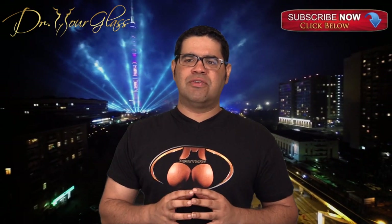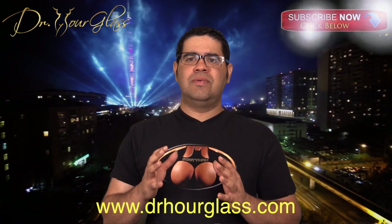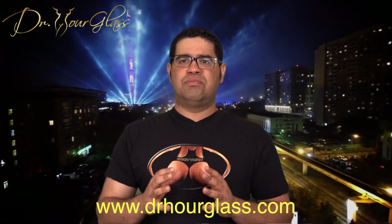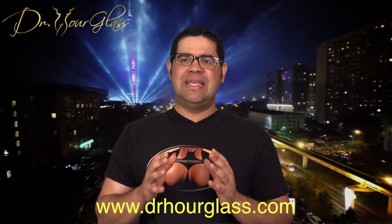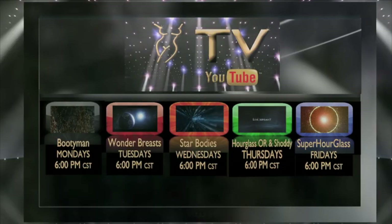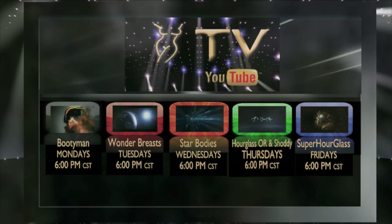Remember to comment below, share this video, like this video, and subscribe to our channel for more information here at the Bootyman channel, only on YouTube. You can also log on to our website at www.dohourglass.com for more information about procedures and to see amazing surgical results. Remember to log on to Hourglass TV for more information about your surgical procedures.